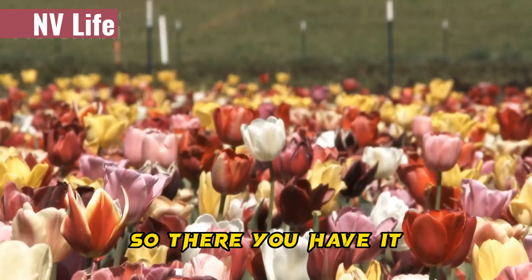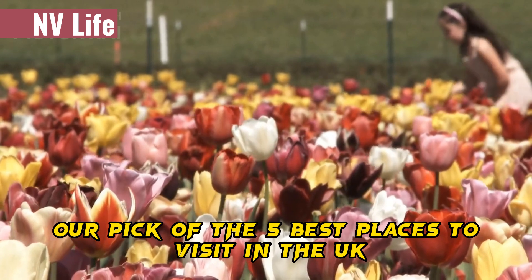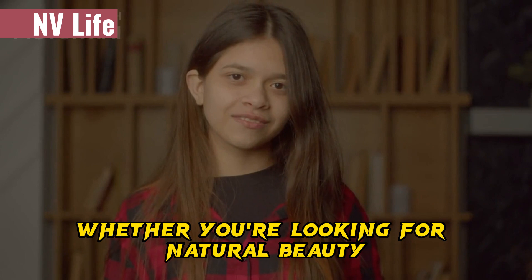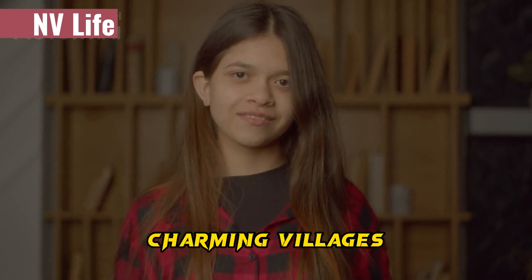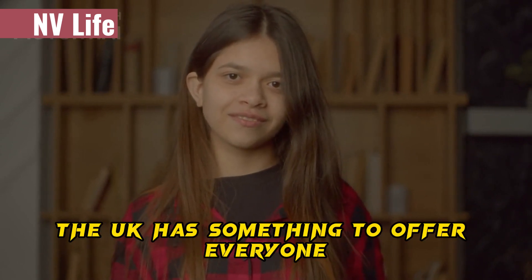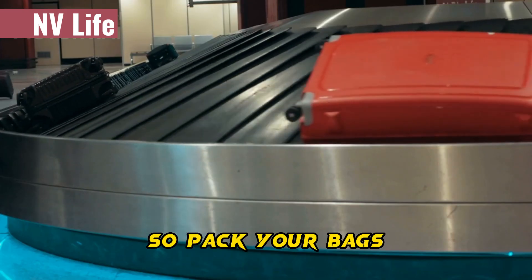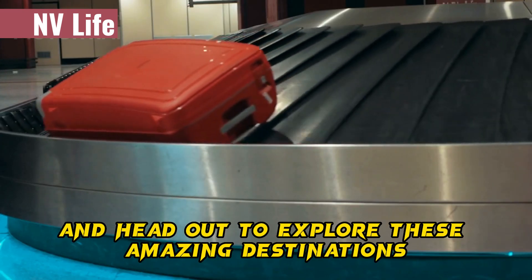So there you have it, our pick of the five best places to visit in the UK during the spring season. Whether you're looking for natural beauty, charming villages, or historic sights, the UK has something to offer everyone. So pack your bags and head out to explore these amazing destinations.